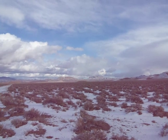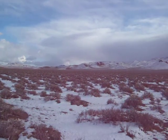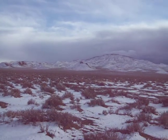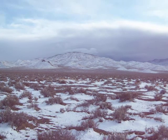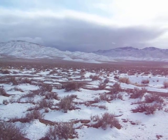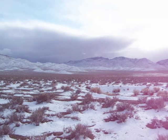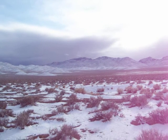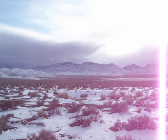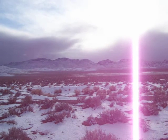I thought I would stop here and take a little video along the Gabs Valley Range and the Gillis Mountain Range on our way back down to headquarters, the house. And you can see all the snow.